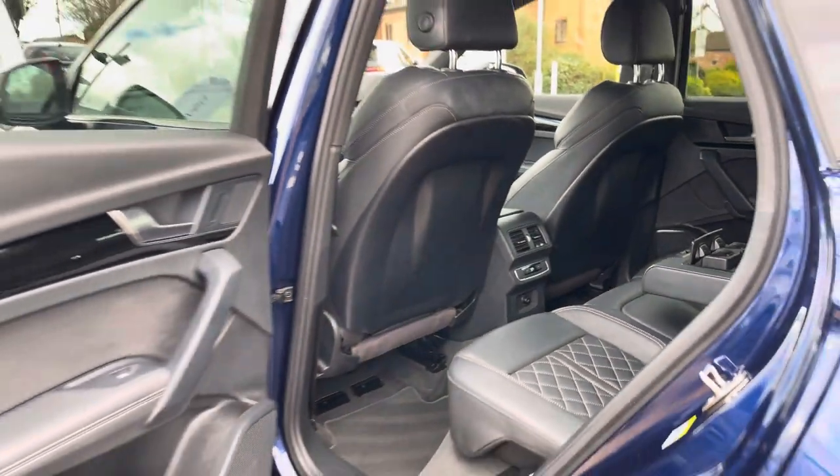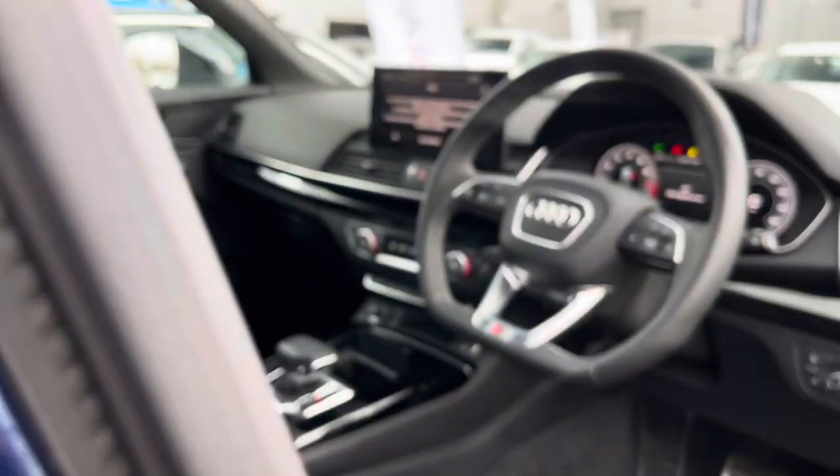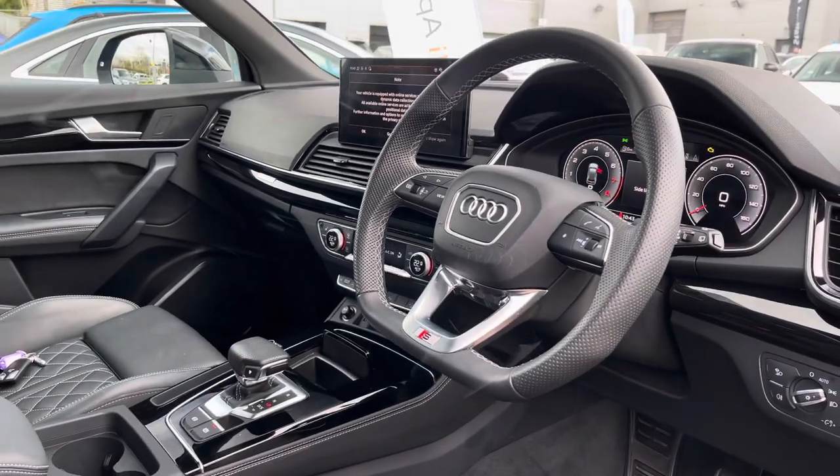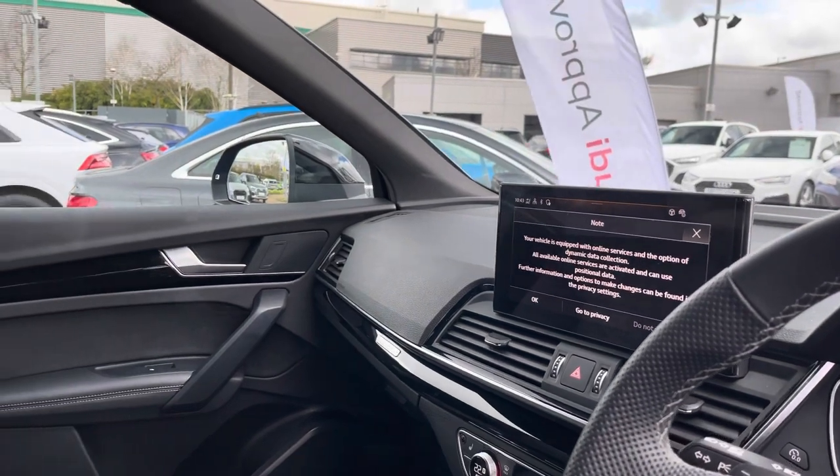The rear passengers get their very own climate control with rear ventilation. Moving into the front cabin, we find a large amount of plush materials such as fine napa leather as well as the gloss black interior trim.